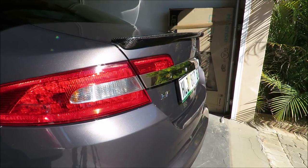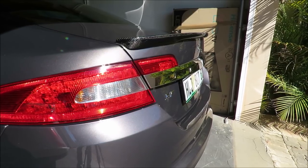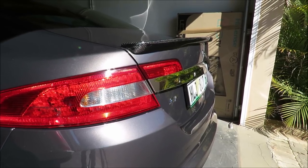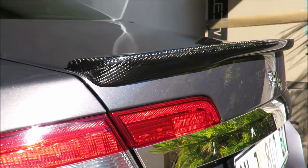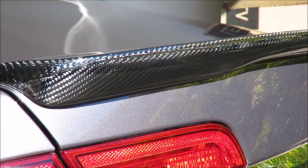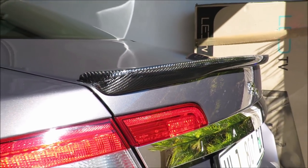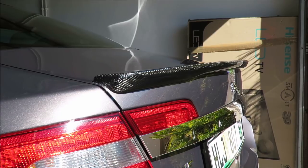To me, an XF just doesn't look right without a spoiler. If you have a Sport you already have a spoiler, and if you have an S model your car will have come with a spoiler — so just leave it alone. But if you don't have a spoiler, this thing is so easy to fit. I've had no trouble with it since I put it on. I've been able to polish it along with my car, and if you guys watched my ceramic video, I've put a ceramic coating on it and it's shining gorgeously.